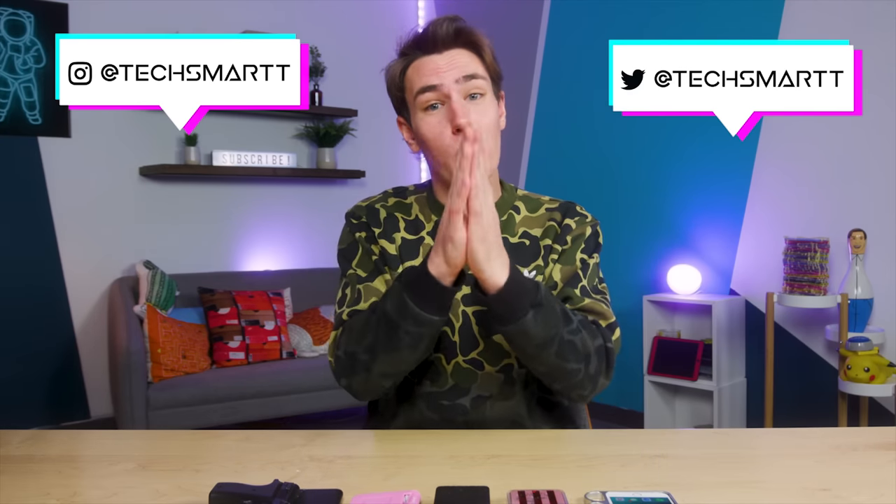Those are the most dangerous iPhone cases in the world. If you want part two, thumbs up. Make sure you get subscribed and join to become a member if you're new around here. Hit me up on Instagram and Twitter — it's just TechSmart — if you wanna be in the next test for the next Tech Top 5. I'll catch you guys next time.